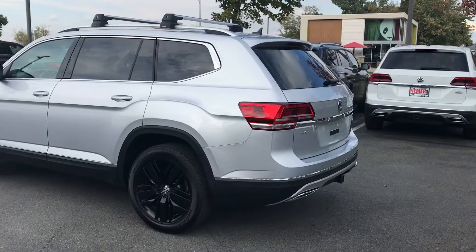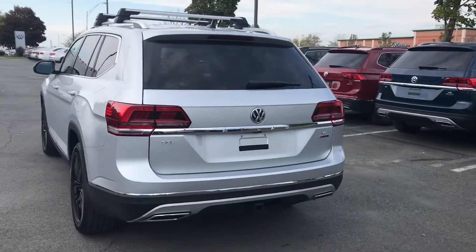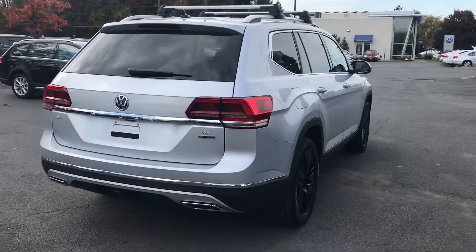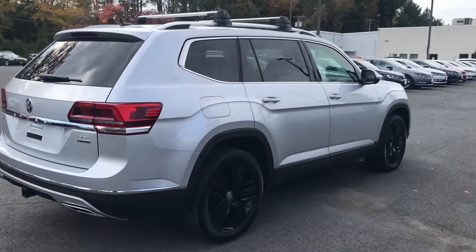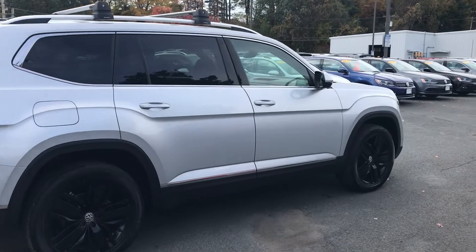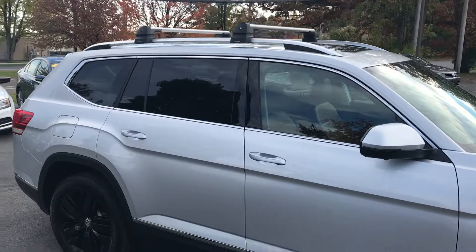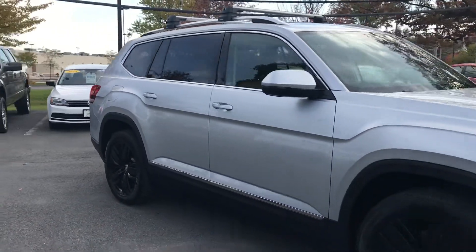It's an SEL Premium, so it's top of the line. It's a VR6 — six cylinder, four motion, all-wheel drive, SEL Premium in awesome condition. It has the upgraded wheels — you can see the black shaded wheels are part of an upgraded package, and the roof racks on top don't come standard. So there are some upgrades here.